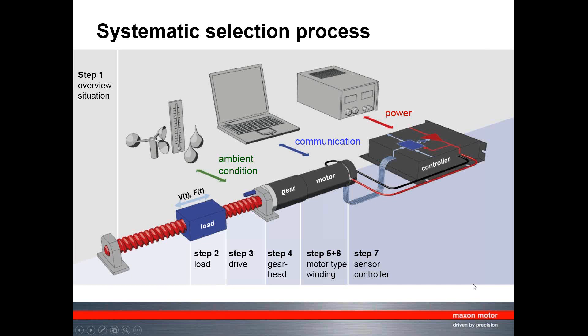When selecting motors, Maxon uses a systematic seven-step process. The most important step is the first: gaining an overview — knowing exactly what you want to do with your drive and how the situation looks. This overview defines ambient conditions, communication, control accuracy, mechanics, and how the load should be moved. Steps two and three take a closer look at the load and drive, and only after those steps can you go into the details of selecting the gear head and motor type for a particular application.